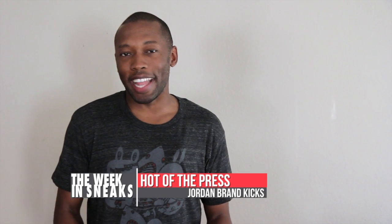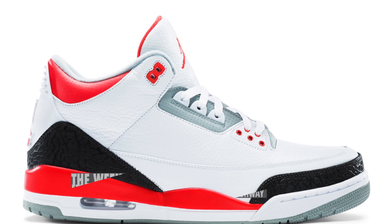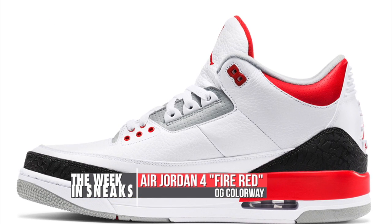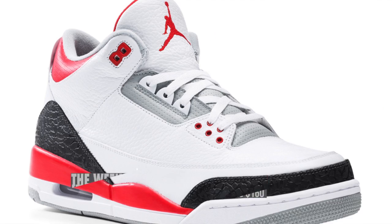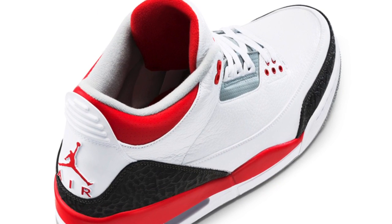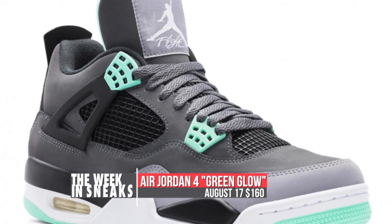As far as today goes, the big news of the day is the Air Jordan 3 Fire Red. Set to release tomorrow, August 2nd, they are priced at $160, and will give the new generation a chance to grab a colorway of the Air Jordan 3 that Michael actually played in. We also received official images of the Air Jordan 4 Green Glow.